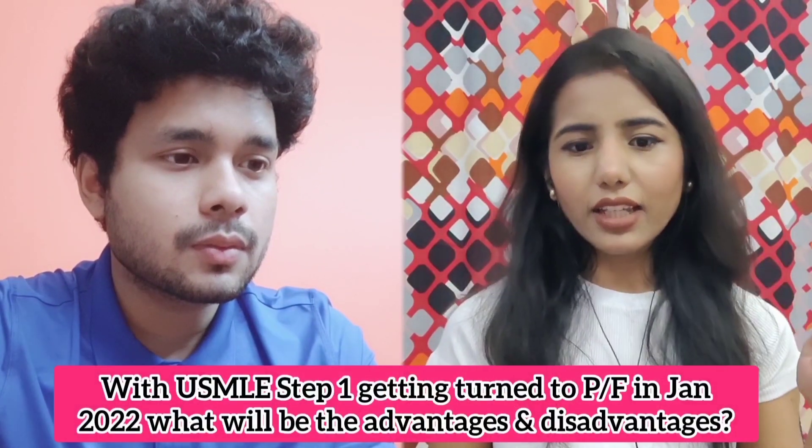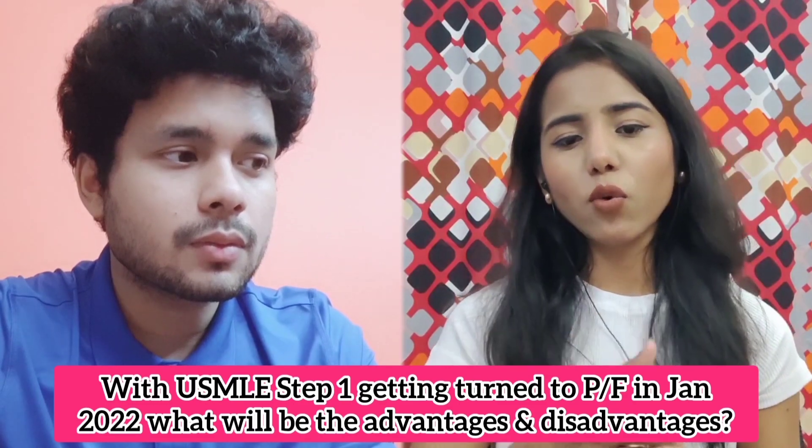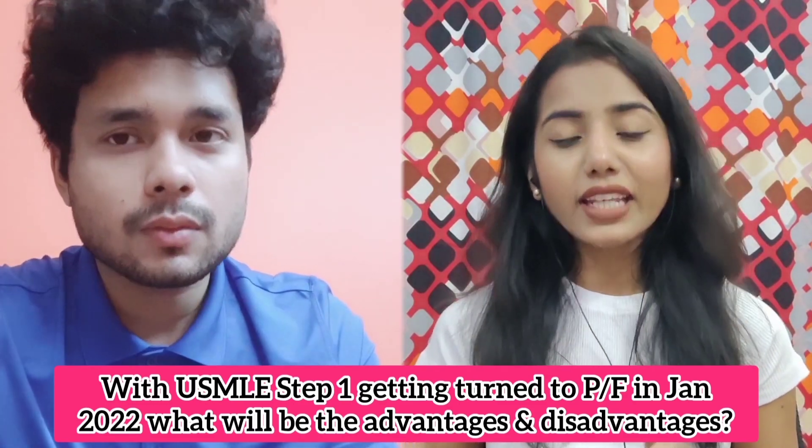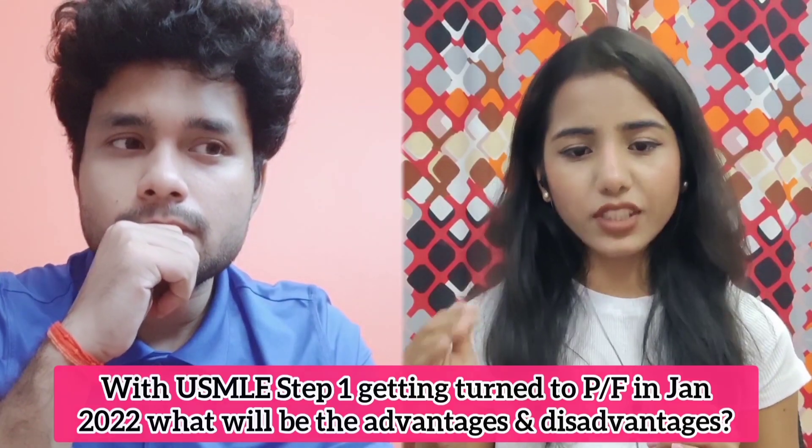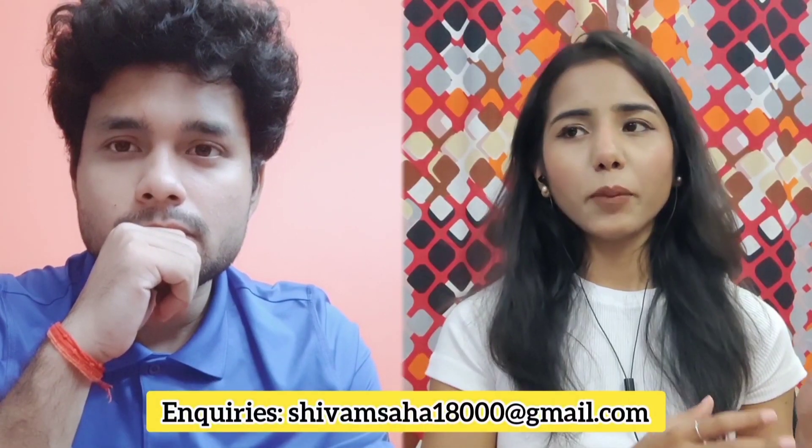Now you only have one chance to show the numbers, which is your Step 2 CK. Although Step 1 is gone, you still have a chance with Step 2 CK. Earlier you had two chances; now you just have one. Even if someone scored badly in Step 1, they had another chance to score well in Step 2 CK — but now Step 2 CK is the only thing, so you have to score well in it.